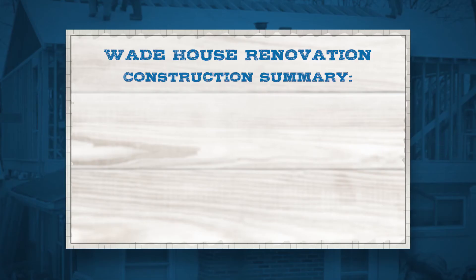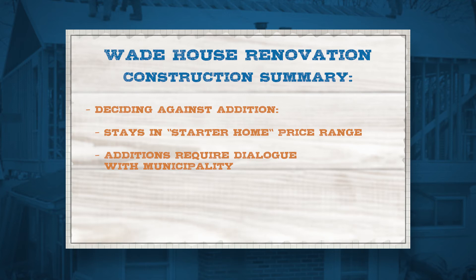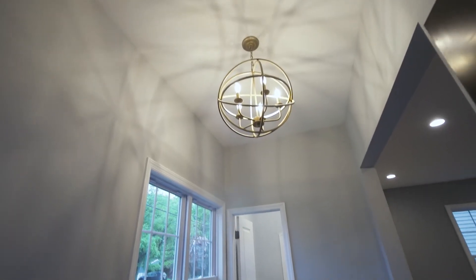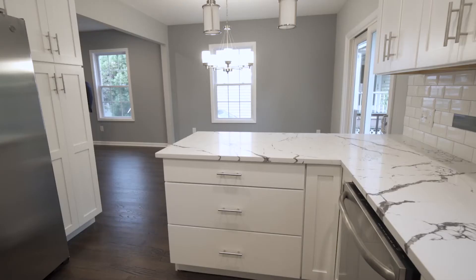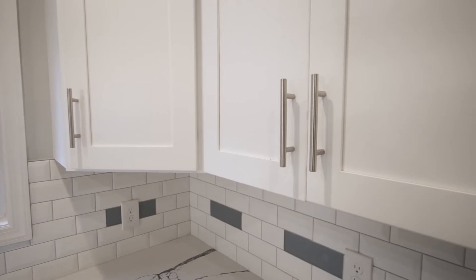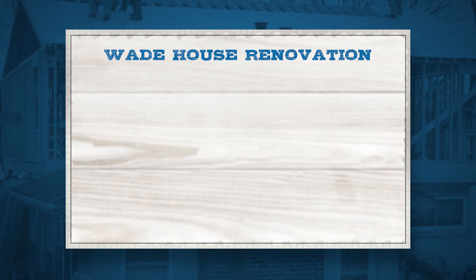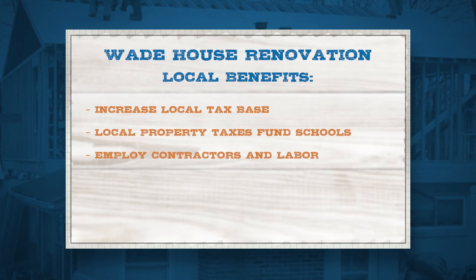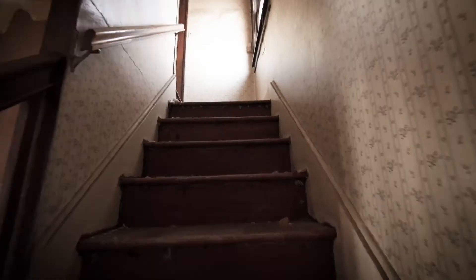We discussed doing an addition, but the good thing about what we did is we kept it in that starter home price range. When you get into additions, you're at the mercy of the town — you need architects. On this one, if they ask for something I can usually handle it myself. We decided to vault the ceiling, which is everything buyers want right now along with modern light fixtures and white cabinets with quartz tops. Yes, the taxes will probably go up, but it helps the neighbors, the town's rateables, the schools, the contractors, and the overall local economy.